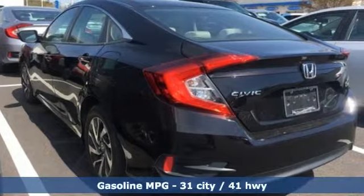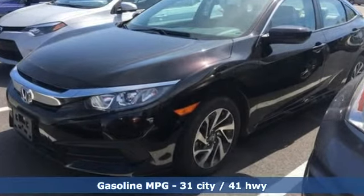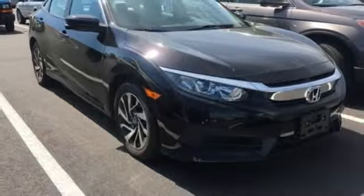Streaming audio, power heated mirrors, manual tilting steering column, doors and push button start proximity key, and manual telescoping steering column.